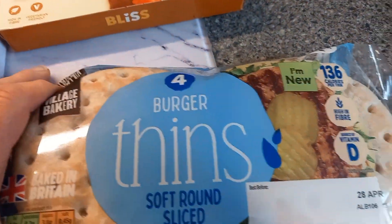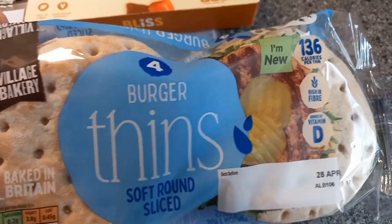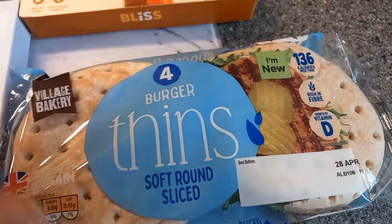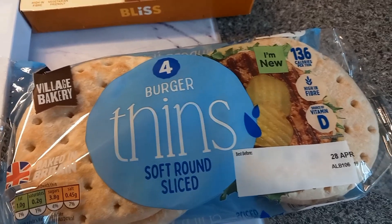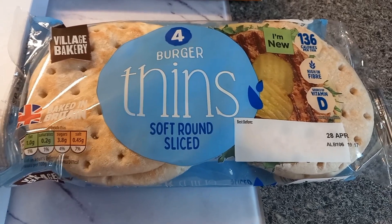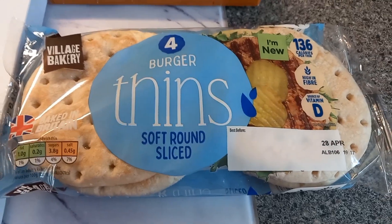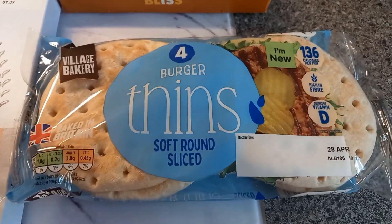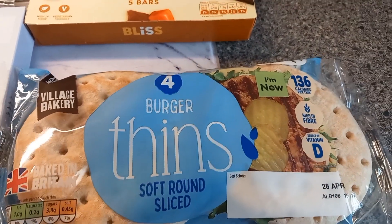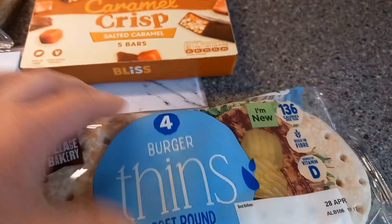These are all over Instagram at the moment - Aldi burger thins, 136 calories per thin. I meant to get the focaccia thins as well, which I really wanted, but I came without them so I'll get those next time. My back was hurting so much I just got on with what I could see and didn't bother hanging around.